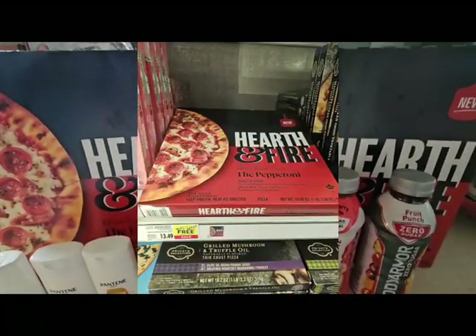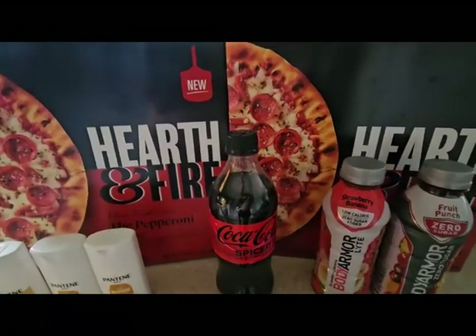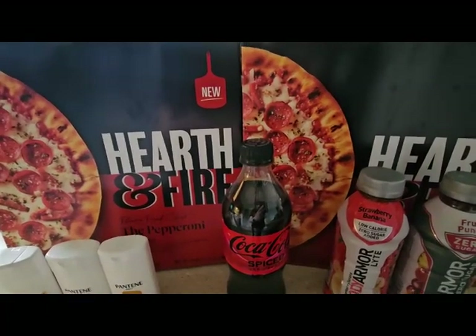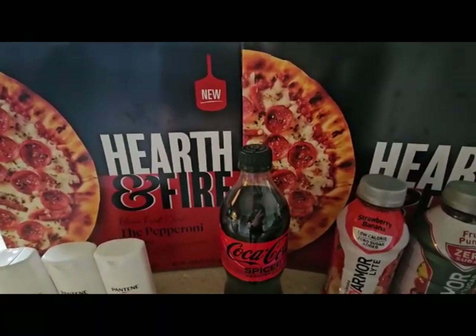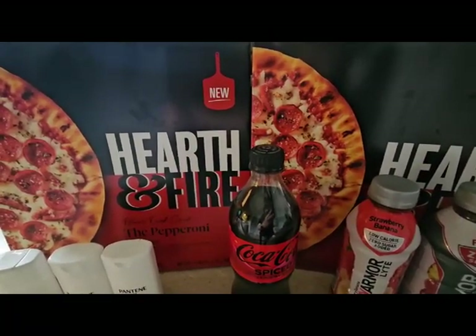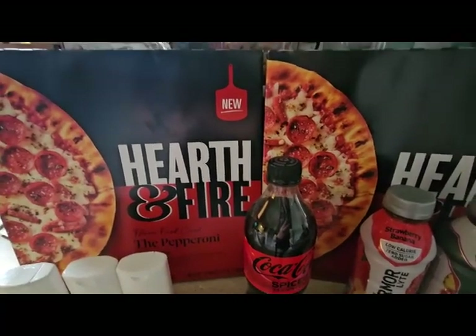They are on a BOGO sale — buy one, get one free. My Kroger's rings up each product at half off, so I paid $6.70 for each one. Some Kroger's in different areas and regions will ring up true buy one, get one free, where one will be full price and one will come in at zero.